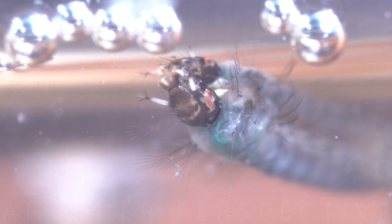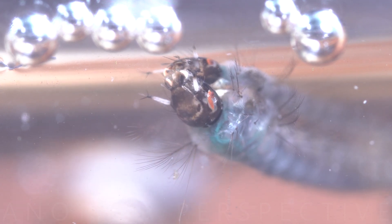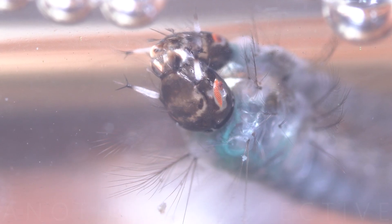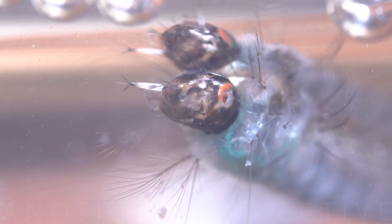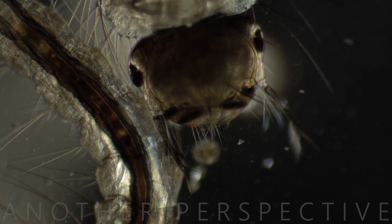Mosquito larvae undergo several molts as they grow. Molting is the process of shedding their exoskeleton to accommodate their increasing size. The larval stage consists of four instars separated by molts.